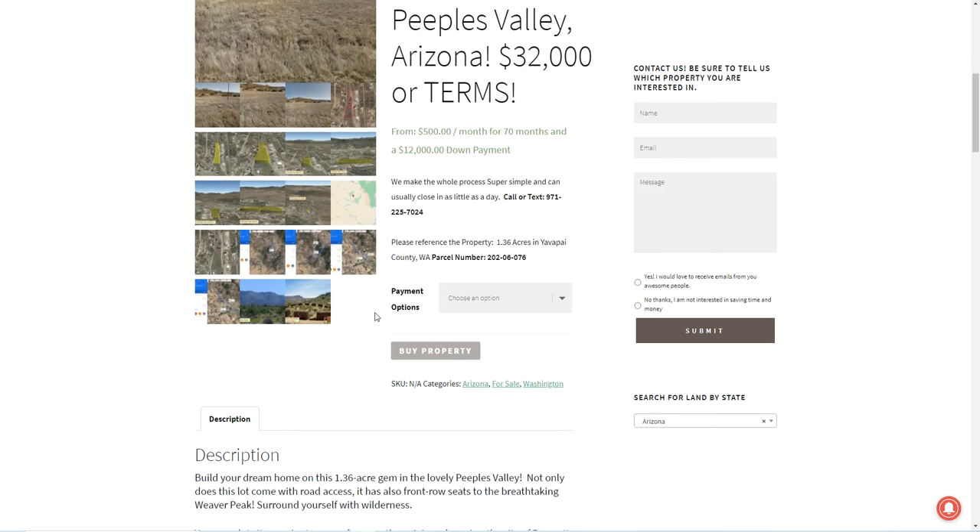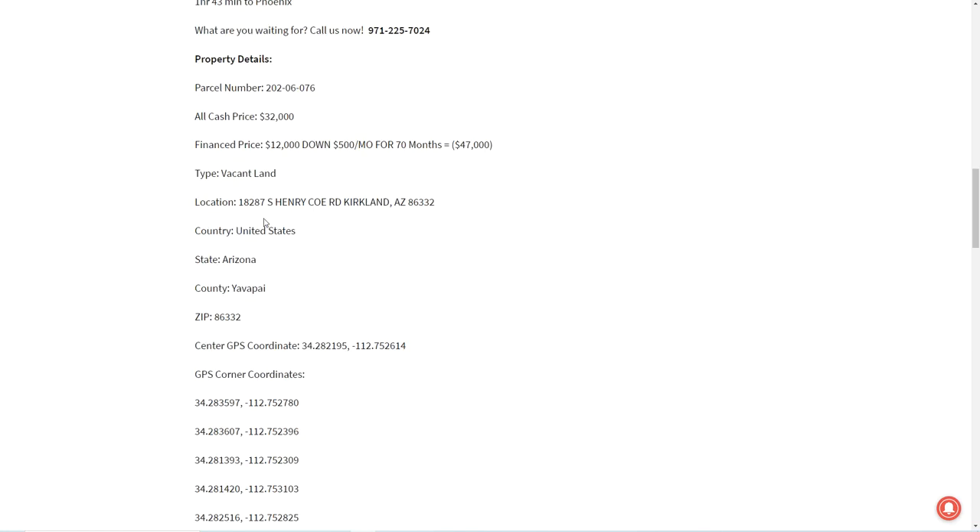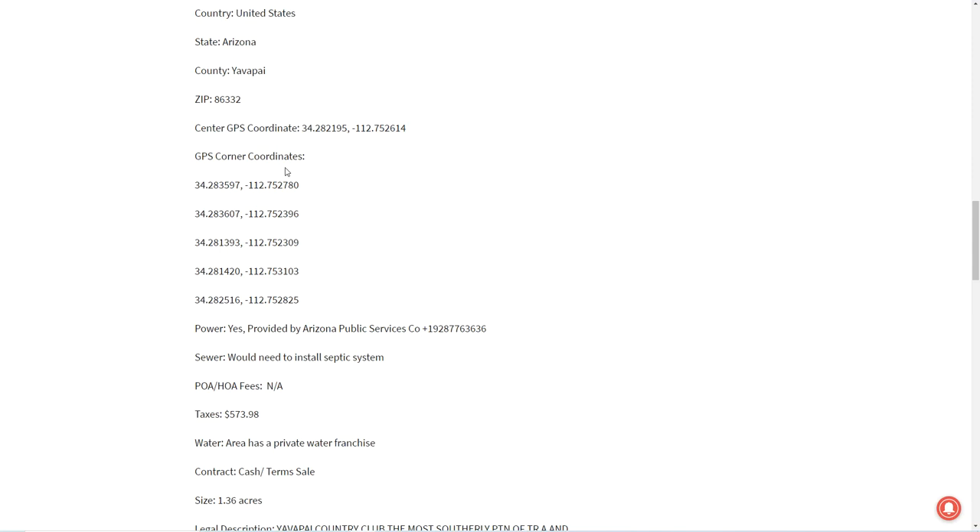The parcel number is 202-06076. The actual address location is 18287 South Henry Coe Road, Kirkland, Arizona, 86332. It's just vacant land in the county of Yavapai. We've got the GPS coordinates here — those are really handy if you want to bring them into Google Earth, which we'll take a look at in just a minute because I've already mapped that out for us.